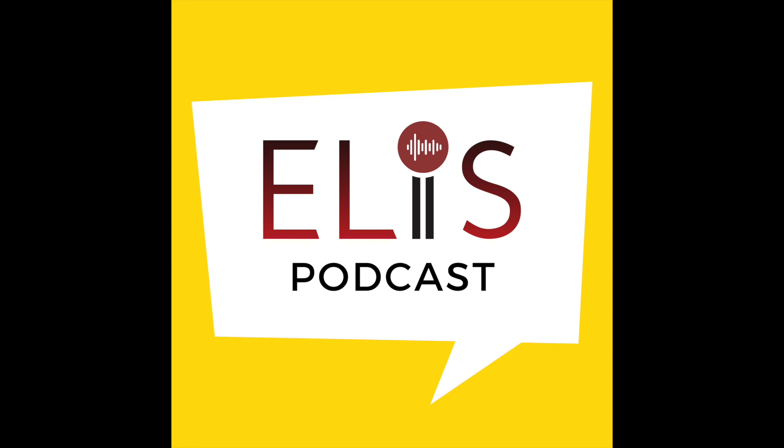The Grammar Matters podcast series is brought to you by the English Language Institute of Singapore. We would like to thank the Regional Language Centre of the Southeast Asia Ministers of Education Organisation for allowing the use of material from their Grammar Matters publication. To find out more about the ELIS podcast, visit go.gov.sg/ELISpodcast. Thank you for listening.